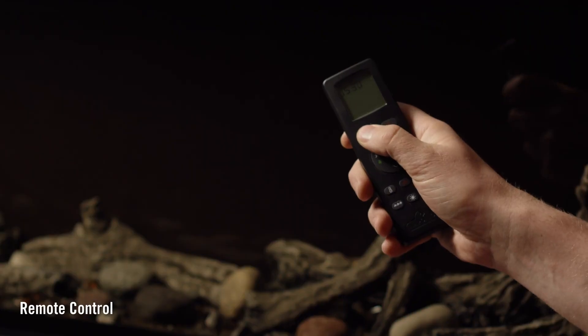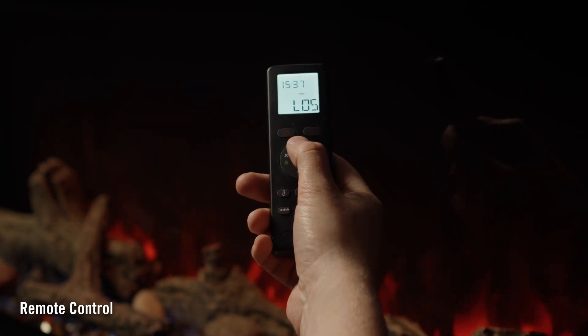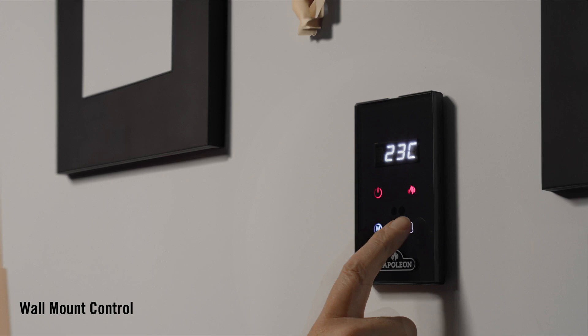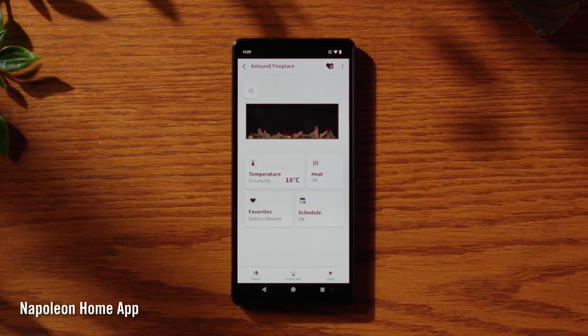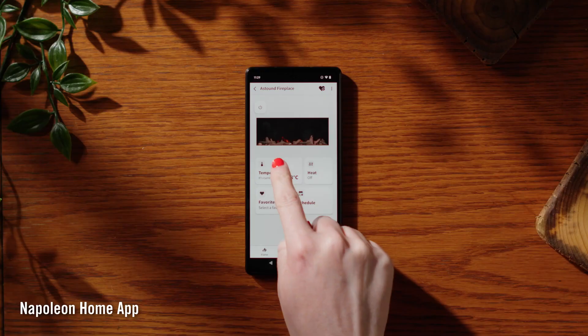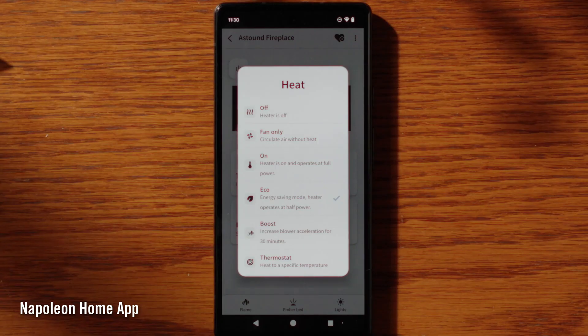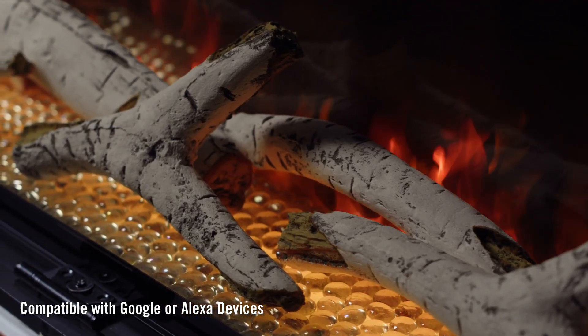Offering multiple control options at your fingertips, including a premium remote, optional wall mount controller, or Napoleon Home app, enjoy an effortless experience. With WiFi connectivity, conveniently control your fireplace with your mobile device using the Napoleon Home app, or with your voice through Google or Alexa devices.